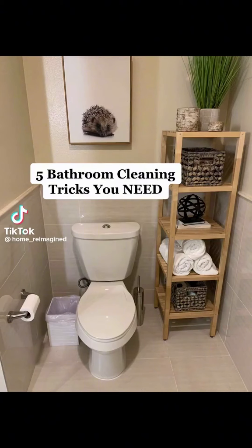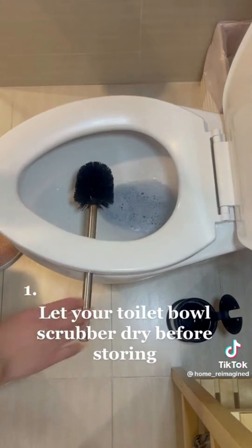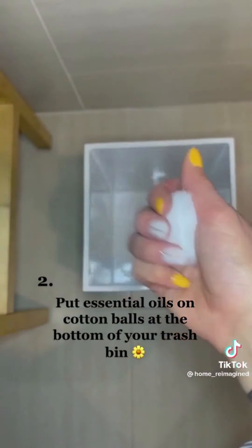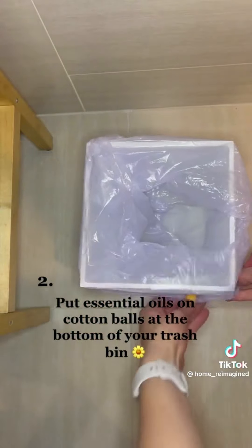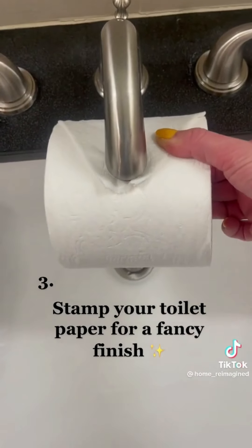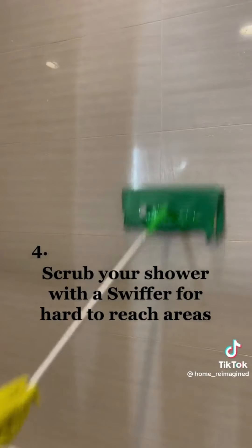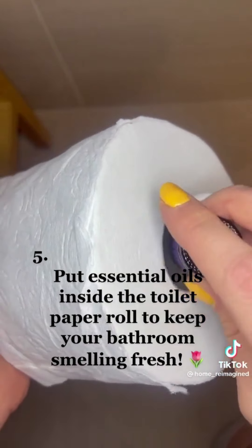5 Bathroom Cleaning Tricks You Need: Let your toilet bowl scrubber dry before storing. Put essential oils on cotton balls at the bottom of your trash bin. Stamp your toilet paper for a fancy finish. Scrub your shower with a Swiffer for hard-to-reach areas. Put essential oils inside the toilet paper roll to keep your bathroom smelling fresh.